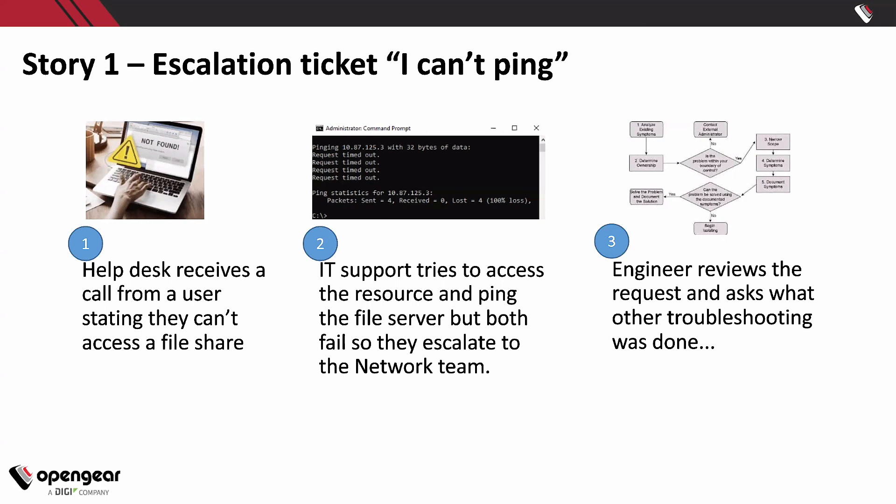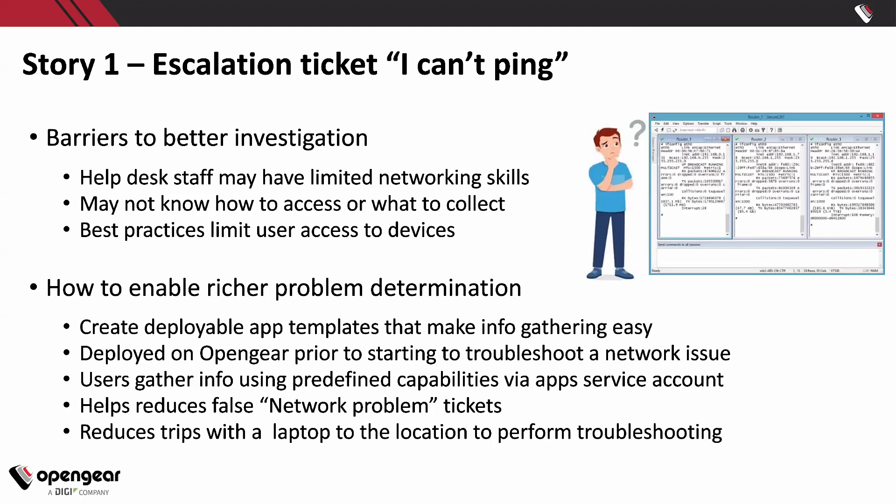The poor network engineer looks at this and asks the support guy: 'Did you do any troubleshooting, or did you just mimic what the user did?' Because it's not the network.